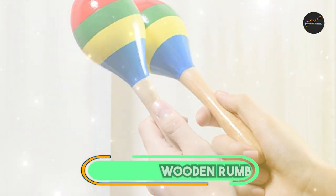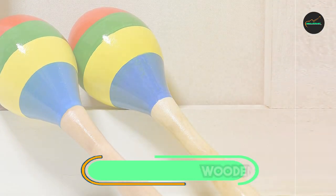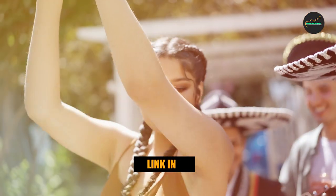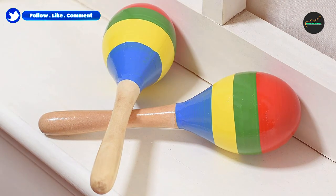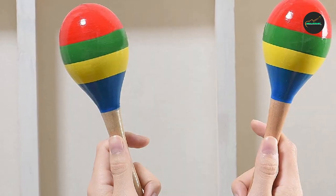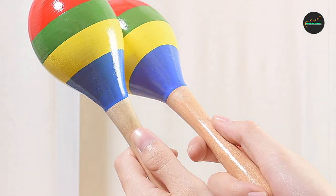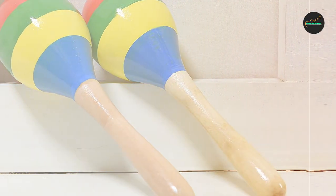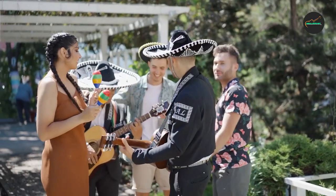Finally, the number 5 position is dominated by Wooden Rumba Maracas by Domg. The Wooden Rumba Maracas by Domg are an excellent choice for anyone looking for high-quality traditional wooden maracas. These maracas are expertly crafted with natural wood and filled with beads to produce a warm, authentic sound perfect for traditional Latin music. One of the standout features is their classic and traditional design — the natural wood finish gives a timeless look, and the handcrafted design ensures each pair is unique. The lightweight design also makes them easy to hold and play for extended periods.